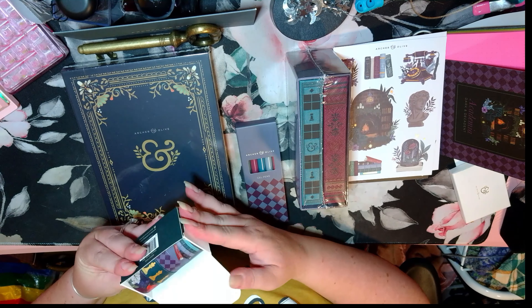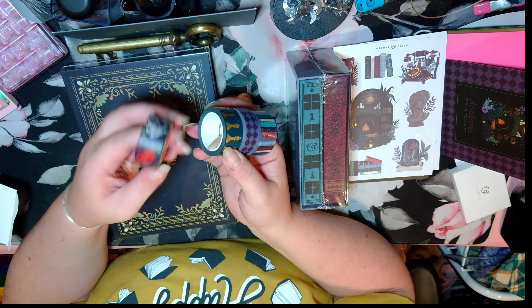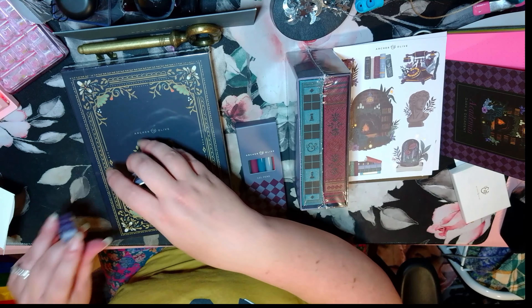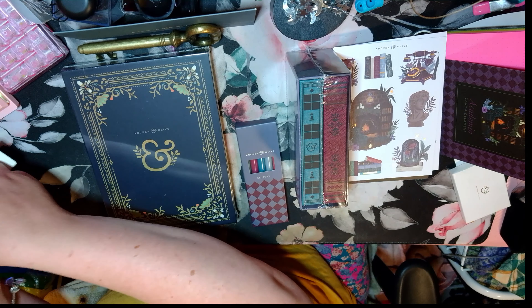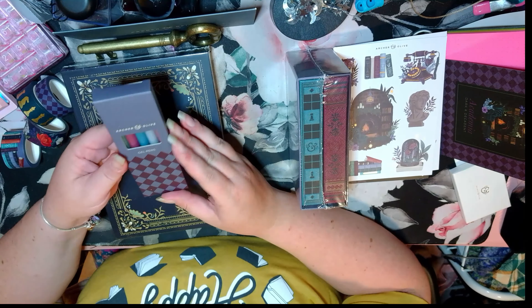Of course we got washi tape. You haven't seen my bin of washi tape, but I am excited to add these to it. We've got one that is a floral with roses and really nice posies, I think. We've also got some books, a pattern set, and then a roll that's got the chess set on it in gold — the background's green and then the chess pieces are in gold. They're very lovely. I can't wait to use them — maybe not in my current journal because that's got a theme I'm trying to stick with.